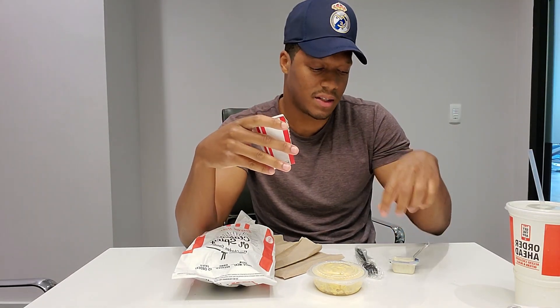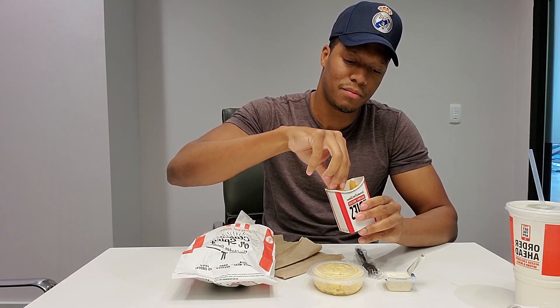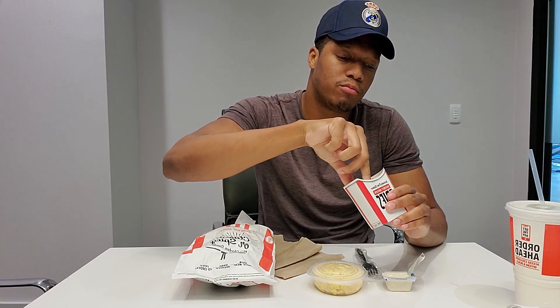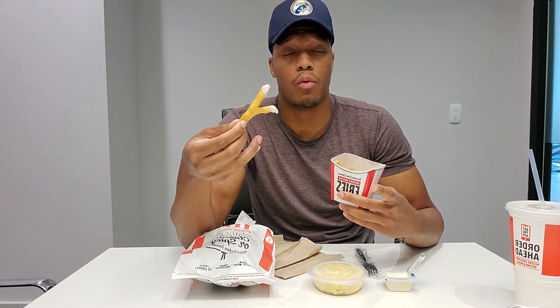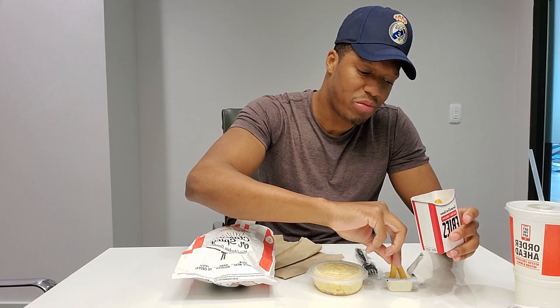The directions for the fries say to put them into this tub of ranch, so that's what we're gonna do — the Jack Carlo way. I love these fries. Let me know if you guys prefer the potato wedges or the fries. Me, I'm a potato wedges guy, I like the wedges, but the fries aren't bad. I'm doing two at a time — so far it's not bad, I like it.